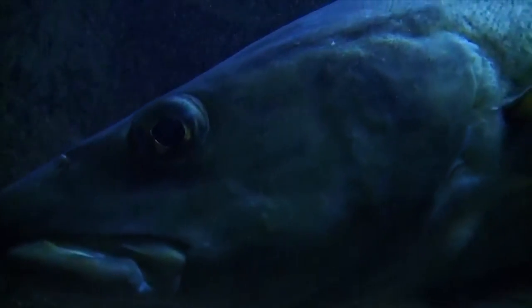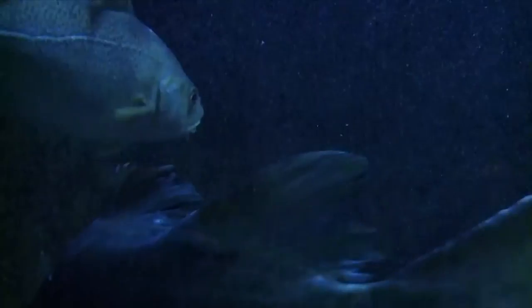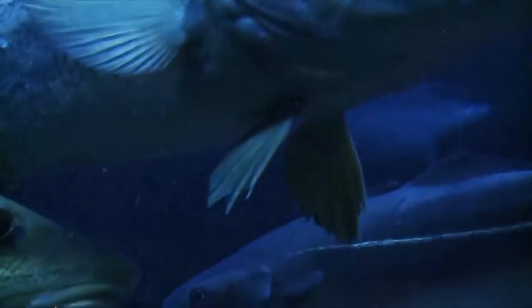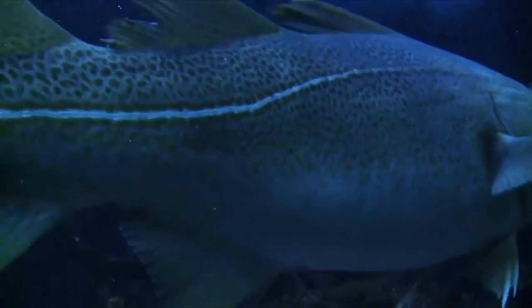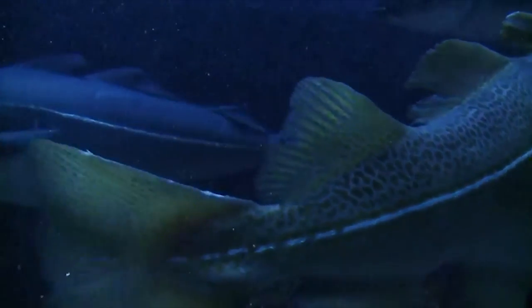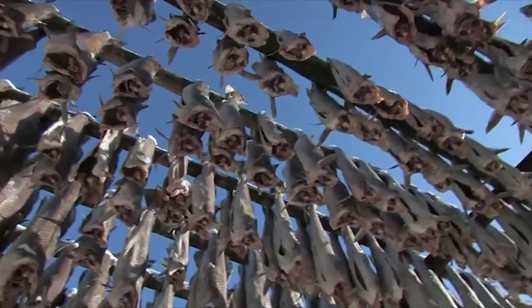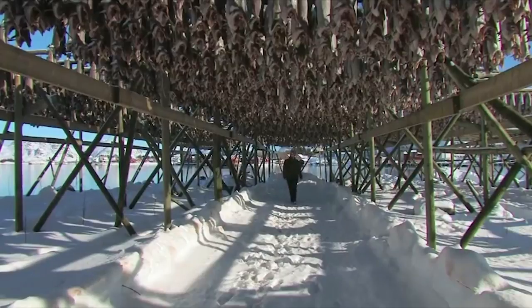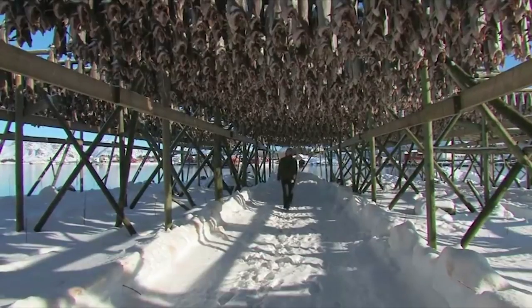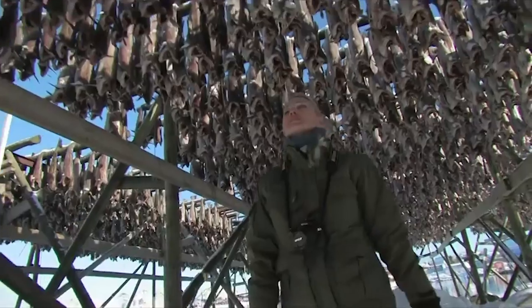They seek cool, deep water, going as far down as 600 metres. Harvesting of these species is intense. Thousands of cod are hung out to dry, ready for the local market. Hundreds of thousands are taken every year, and the cod is now officially an endangered species.